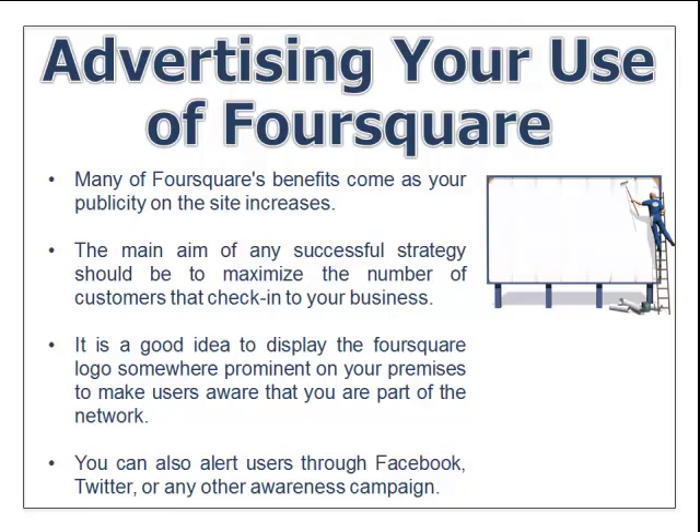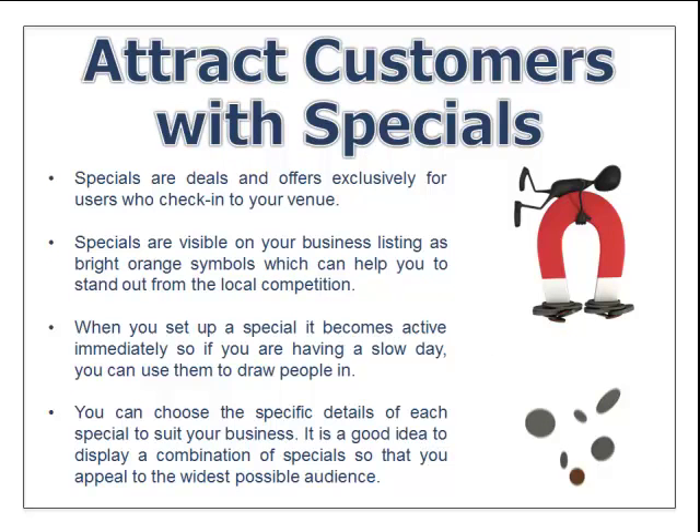Let's talk about advertising your use of Foursquare. Many of Foursquare's benefits come as your publicity on the site increases. The main aim of any successful strategy should be to maximize the number of customers that check into your business. It's a good idea to display the Foursquare logo on your business card or a sticker in the window. You can also alert users through Facebook and Twitter and other awareness campaigns — always be advertising your use of Foursquare.